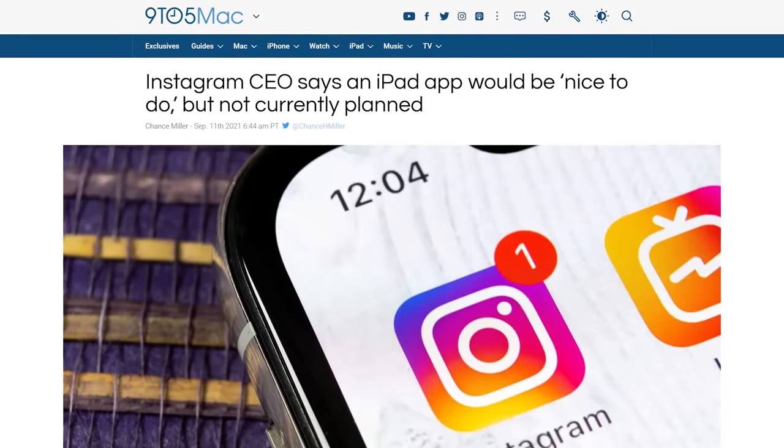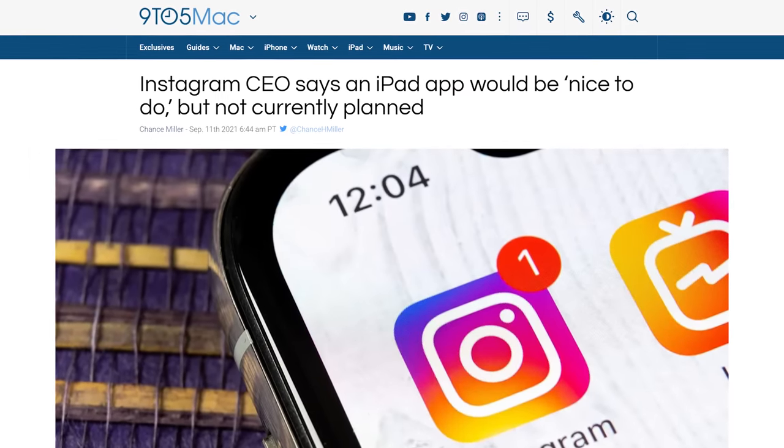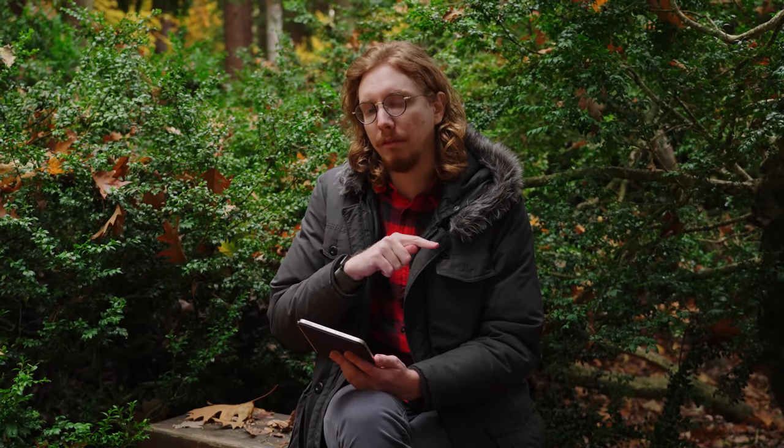Apps. iPads have the most and best tablet apps. But consider that Facebook has famously forbidden Instagram and WhatsApp from developing iPad-native ones. Though in fairness, Snapchat doesn't have one available either. TikTok? Yes. Still, if these major apps aren't available on iPad, it doesn't bode well for any of the mobile apps you can't live without.